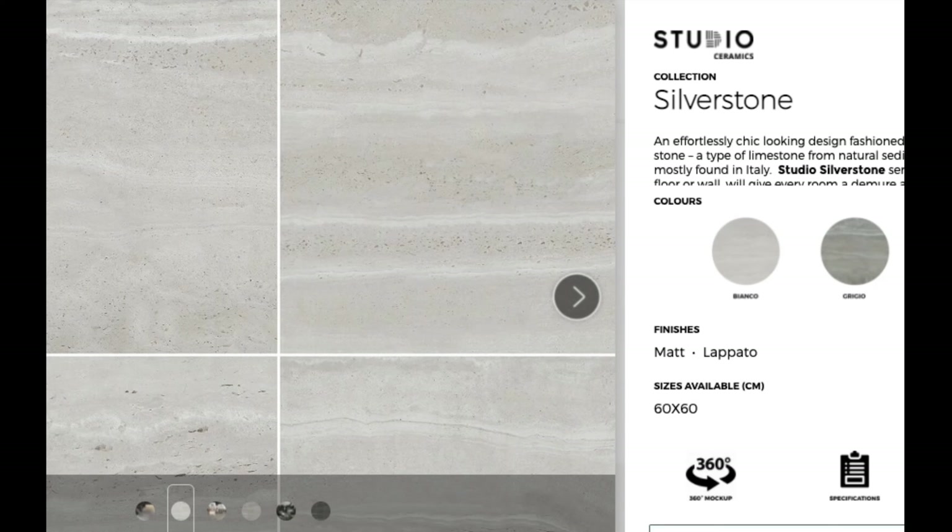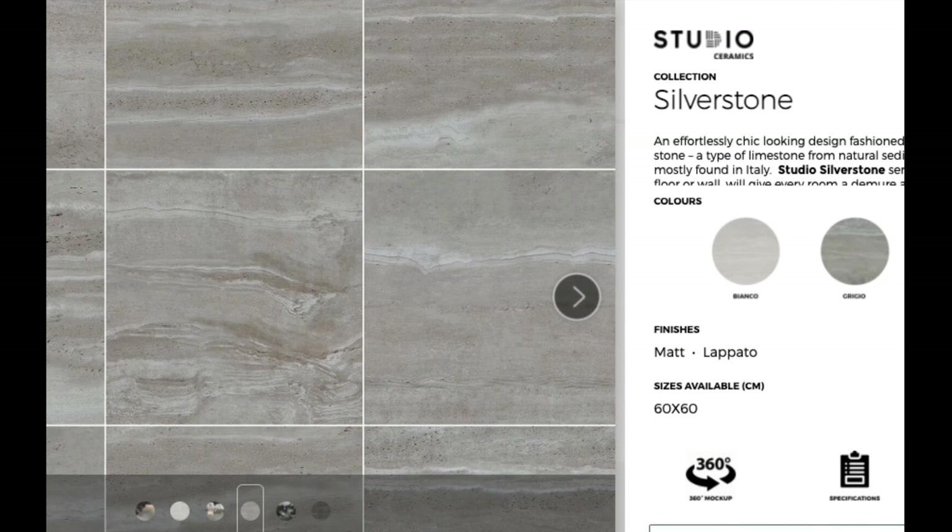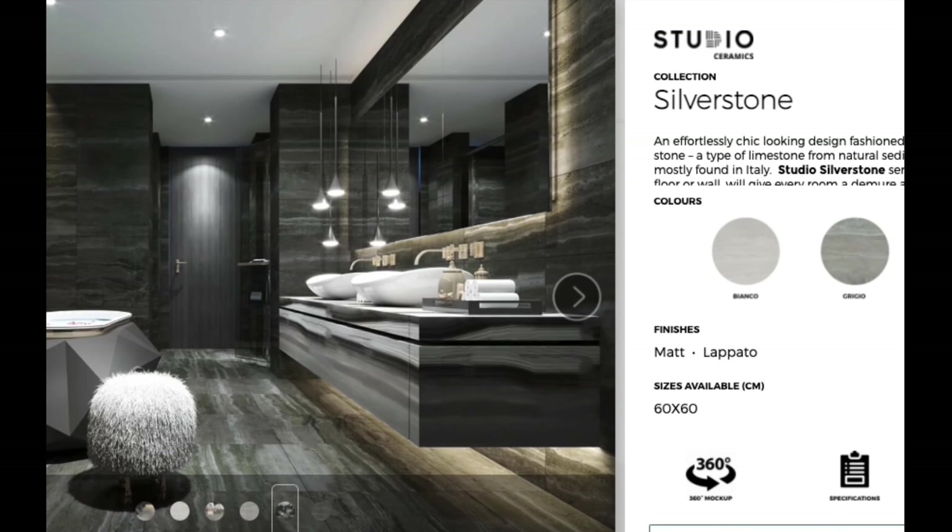Studio Silverstone Series. An effortlessly chic looking design fashioned from the silver travertine stone, a type of limestone from natural sedimentary rock that is mostly found in Italy.